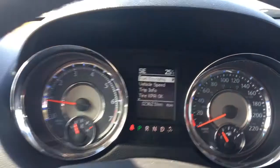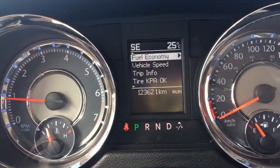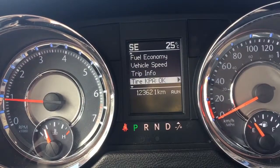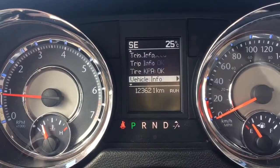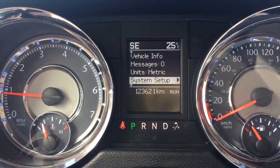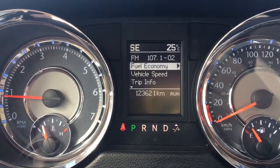We'll just flick through a few of the screen options using these buttons on the steering wheel. Right now we're at fuel economy, vehicle speed, trip information, tire pressure, vehicle information, messages, units, system setup — and then we're back to fuel economy.